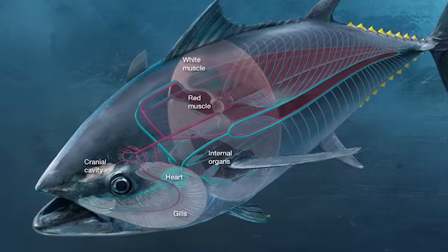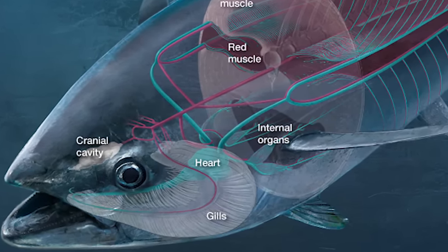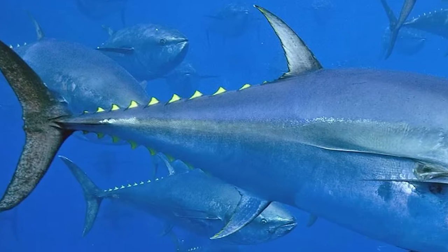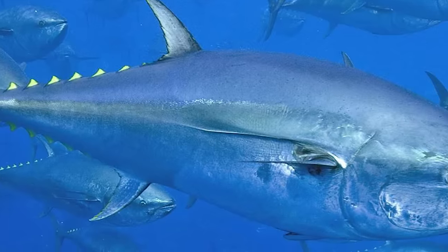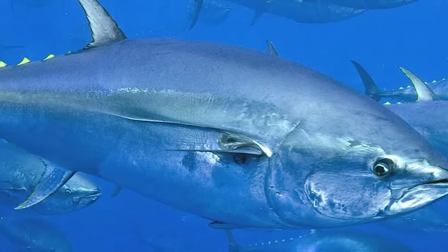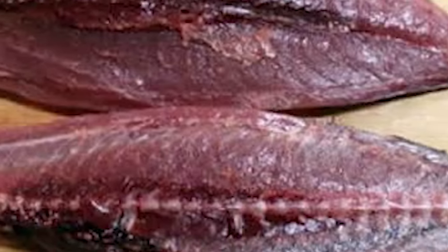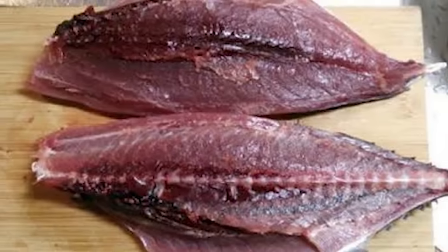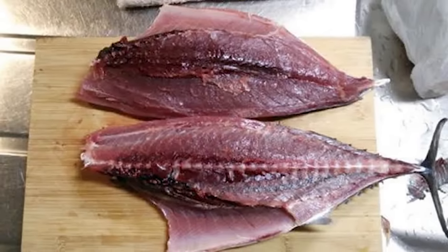Red muscle makes up a significant part of a tuna's musculature, a much greater percentage than compared to other fish. This muscle is utilised for sustained activity for long periods of time, and in terms of migration, allows the fish to swim more than 16,000 kilometres from California to Japan and back to California, all within a period of five months. The white muscle that is present is utilised for short bursts of intense short-term activity, allowing tuna to reach speeds of 70 kilometres per hour to catch their fast and manoeuvrable prey.